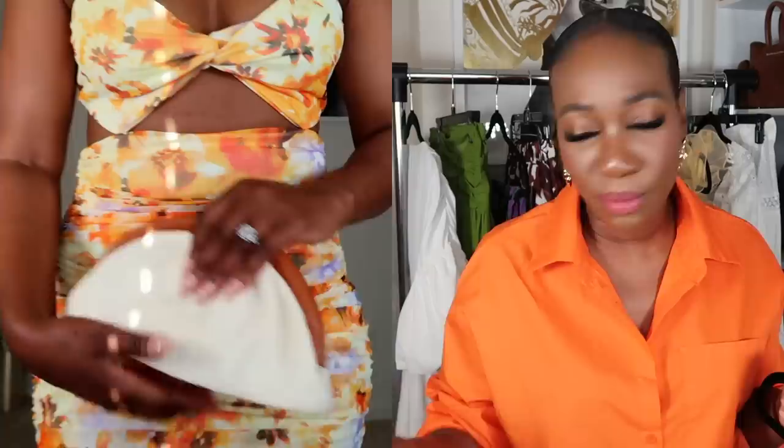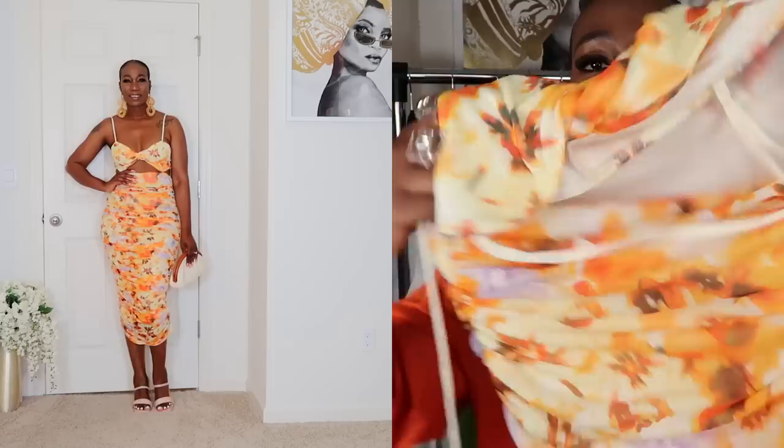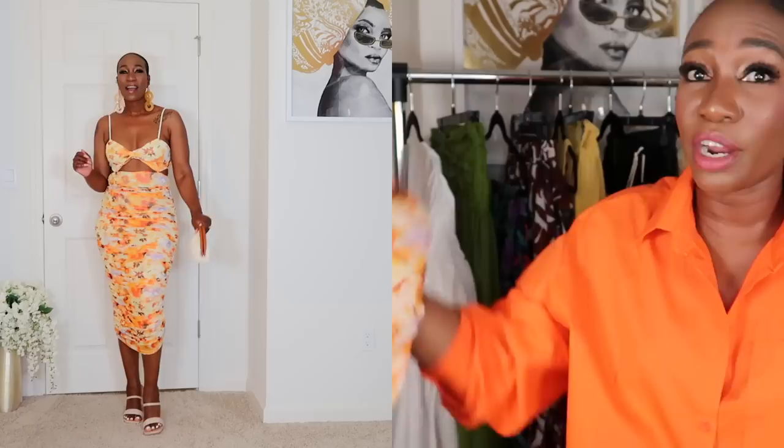Next dress — another floral number. I know it's not spring, so don't come for me! I absolutely love this dress. I love the knot detail in the front, the cutout, the ruching — it hugs the body. It's nice, soft, and stretchy. I got it in a size medium, which is a size 8 to 10, and it fits amazingly. This was $20. If you're on vacation with your significant other, this is a great dress for date night.